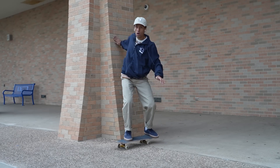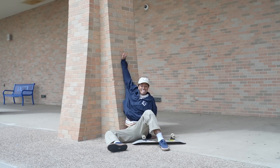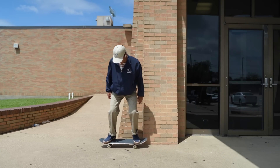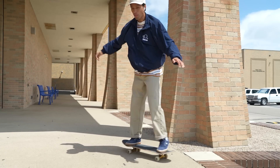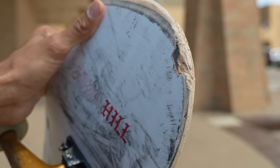Maybe I'm getting cocky, but now I feel like I could do a fakie and I kind of want to try like nolly half cab out. I kind of want to try shove out. That's enough wall riding — my board can't take any more of the chipping.